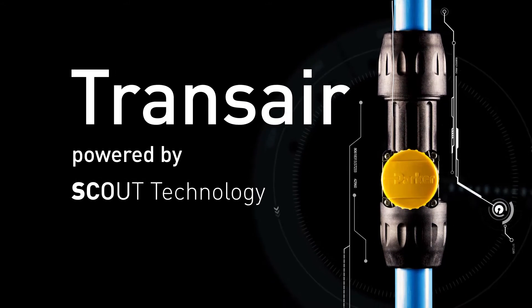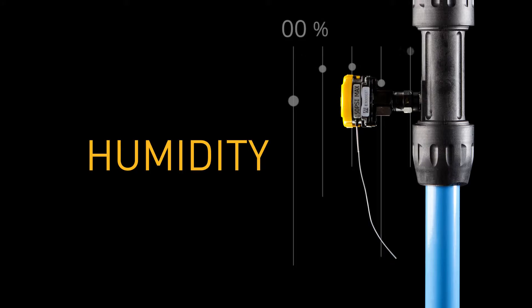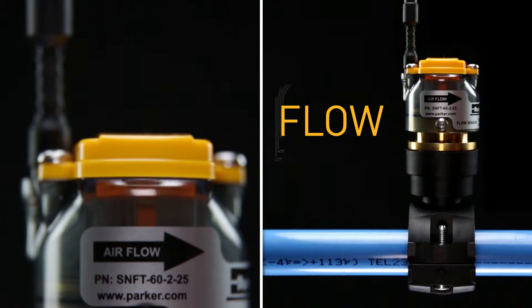The power is in its five sensor types that provide consistent and accurate readings for pressure, humidity, power, flow, and temperature.